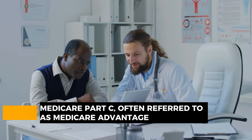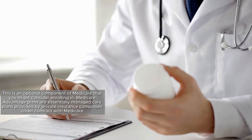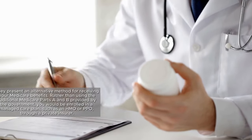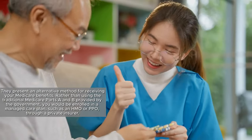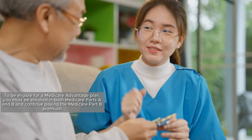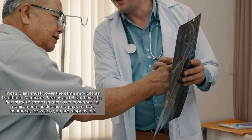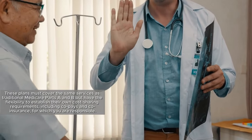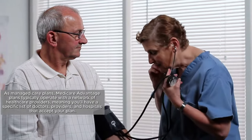Let's now discuss Medicare Part C, often referred to as Medicare Advantage. This is an optional component of Medicare that you might consider enrolling in. Medicare Advantage plans are essentially managed care plans provided by private insurance companies under contract with Medicare, presenting an alternative method for receiving your Medicare benefits. Rather than using traditional Medicare Parts A and B provided by the government, you would be enrolled in a managed care plan such as an HMO or PPO through a private insurer. To be eligible, you must be enrolled in both Medicare Parts A and B and continue paying the Medicare Part B premium. These plans must cover the same services as traditional Medicare but have the flexibility to establish their own cost-sharing requirements, including co-pays and coinsurance. Medicare Advantage plans typically operate with a network of healthcare providers, meaning you'll have a specific list of doctors, providers, and hospitals that accept your plan.